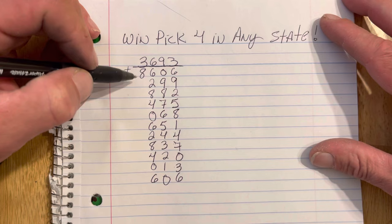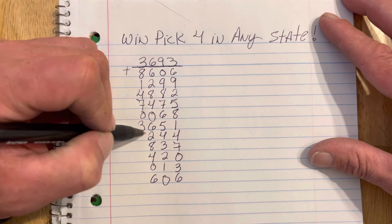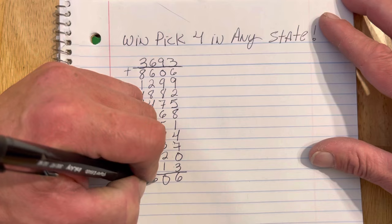Next column is 3. We've got 3 plus 8 is 1. 1 plus 3 is 4. 4 plus 3 is 7. 7 plus 3 is 10, you're going to drop the 1. 0 plus 3 is 3. 3 plus 3 is 6. 6 plus 3 is 9. 9 plus 3 is 12, which is 2. 2 plus 3 is 5. 5 plus 3 is 8. So we're back to our original number of 8, 6, 0, 6.